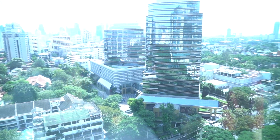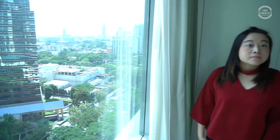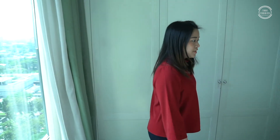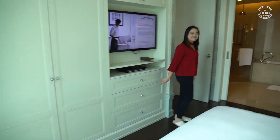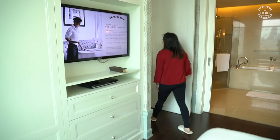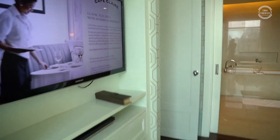We are on floor 11, and the room number is 1103. I'll show you later about our breakfast — see you!